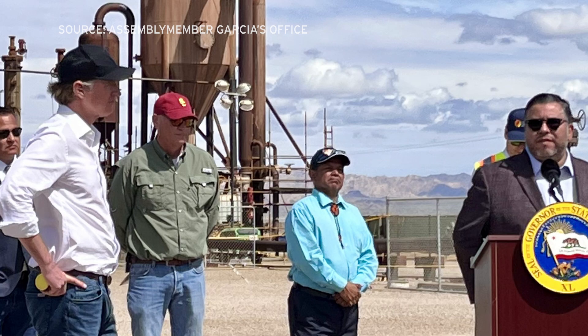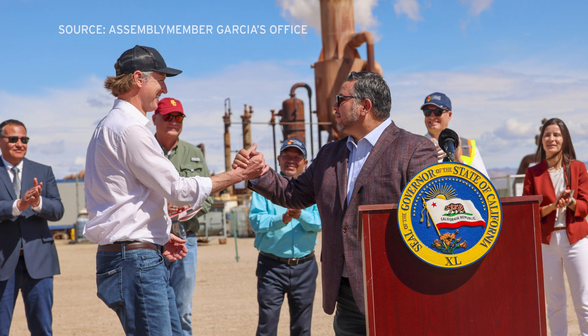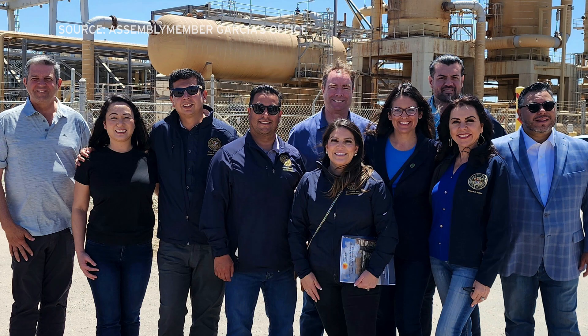California Assemblyman Eduardo Garcia represents the area. He says the report is good news for the valley and the nation, saying it supports the goal to become self-sufficient and independent from foreign nations when it comes to these critical minerals being developed and deployed to achieve our goals.